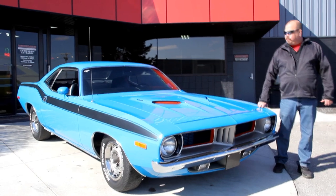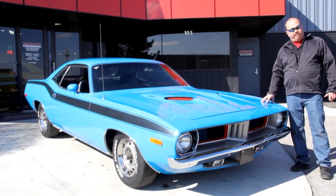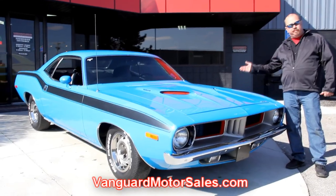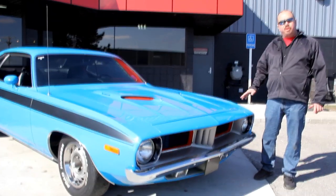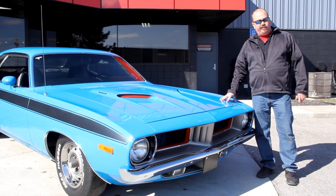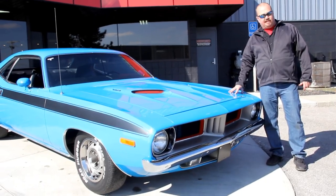We're out here with the 72 Cuda now — I told you this thing was gorgeous. If you'd like to see about a hundred pictures of the car, go to our website at VanguardMotorSales.com. We're going to put it up on the lift and take pictures of the underneath side, under the hood, in the interior, in the trunk. We'll show you everything you need to see to make a good decision on your muscle car investment. Also, download the seven deadliest mistakes to buying a muscle car online at ClassyCarBuyingSecrets.com.